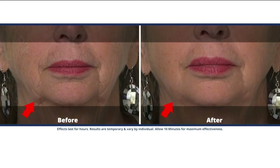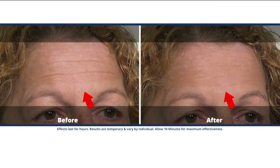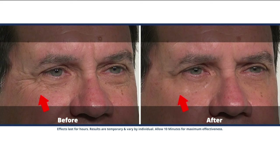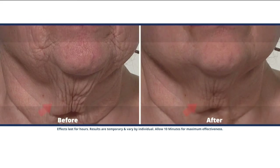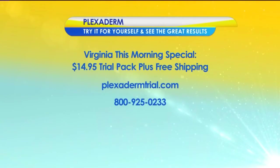The 10-minute challenge will visibly reduce all those key signs of aging for just $14.95 plus free shipping. The only way to get that deal is to call the 1-800 number on your screen. There's also more information and updates at plexidermtrial.com. Now's the time to try Plexiderm and take the 10-minute challenge for yourself — visit plexidermtrial.com or call 800-925-0233. Virginia This Morning returns after a quick break.